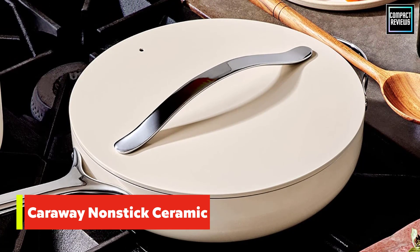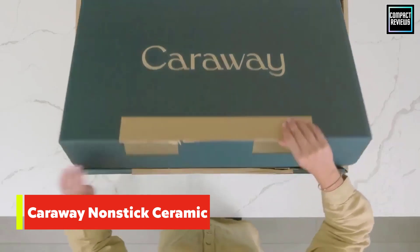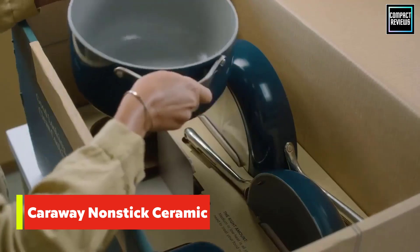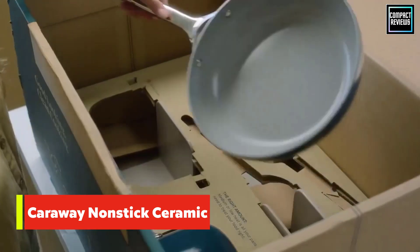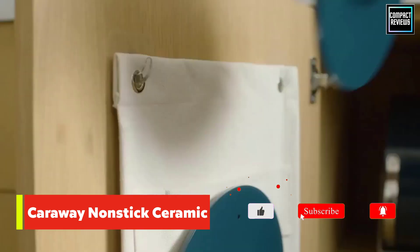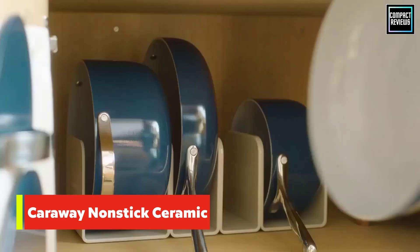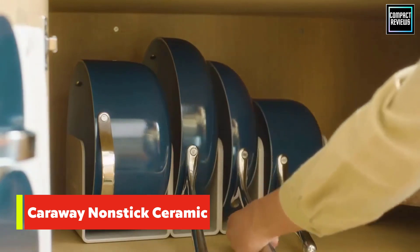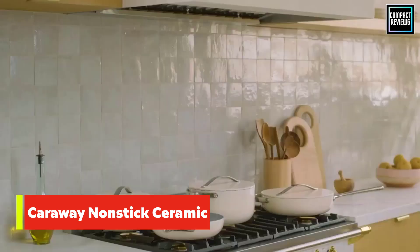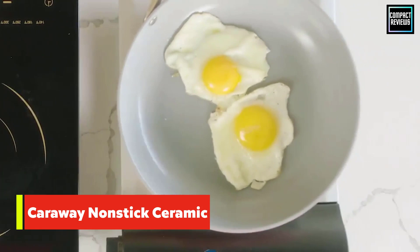Number 2: Caraway Non-Stick Ceramic Cookware Set. While there are many ceramic cookware sets on the market, Caraway offers some of the best performance out there. Each piece is made from ceramic-coated aluminum that is free of PTFE, cadmium, and lead, and features securely riveted stainless steel handles for secure transport on and off the stove. The pans are safe to use in the oven, able to withstand up to 550 degrees, and are touted as being cooktop agnostic, which means they'll work just fine with induction stoves.